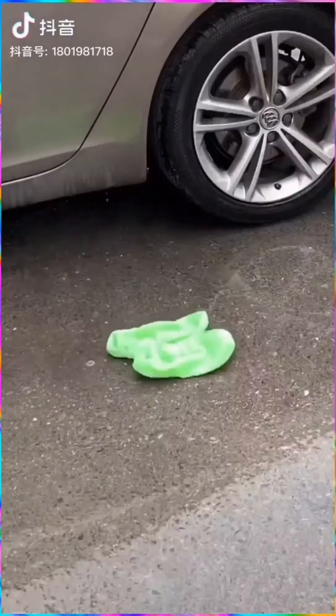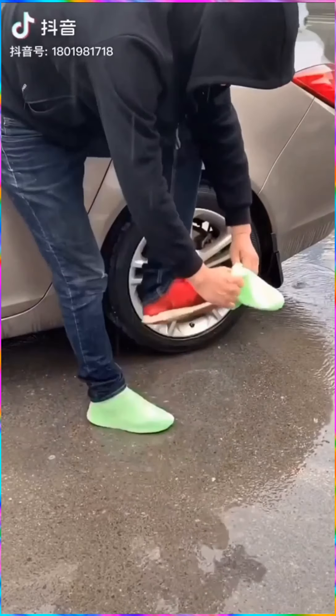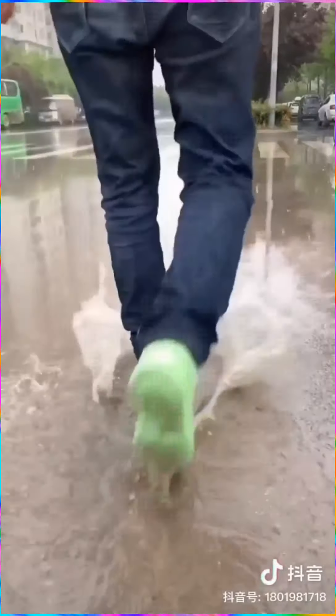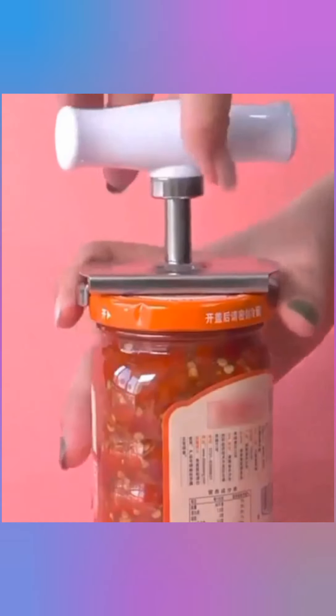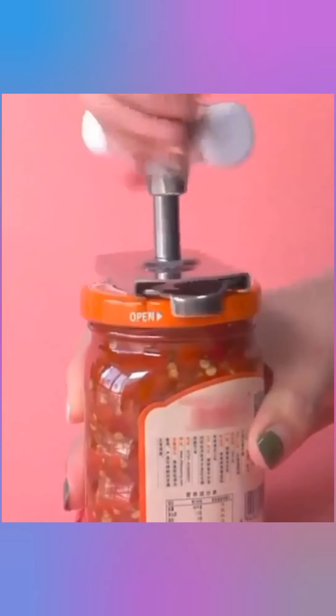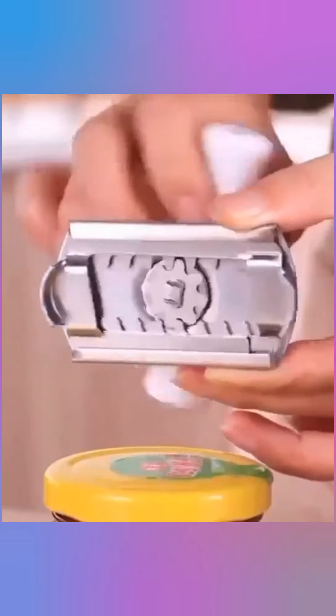This shoe cover would save your feet from getting wet when it's raining. This is the easy grip opener that you can use to effortlessly open the tightest jars and bottle caps in no time.